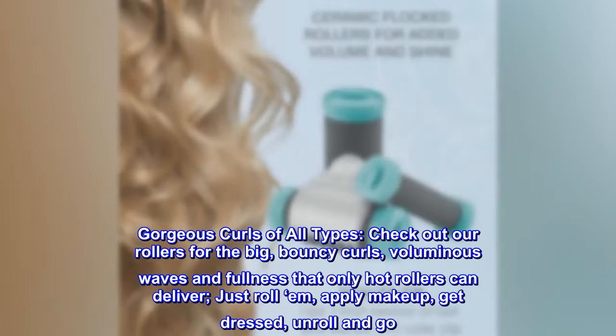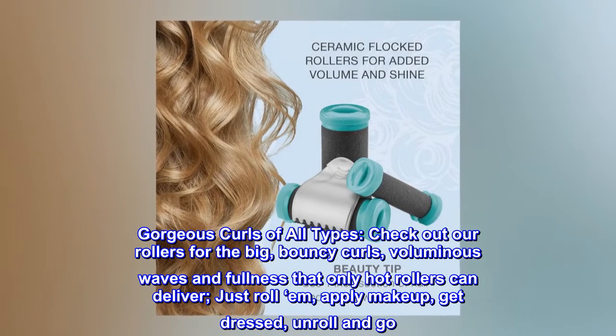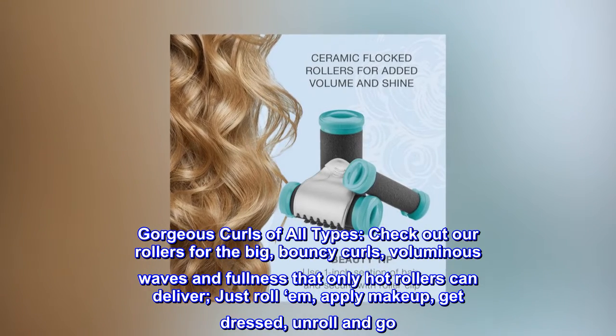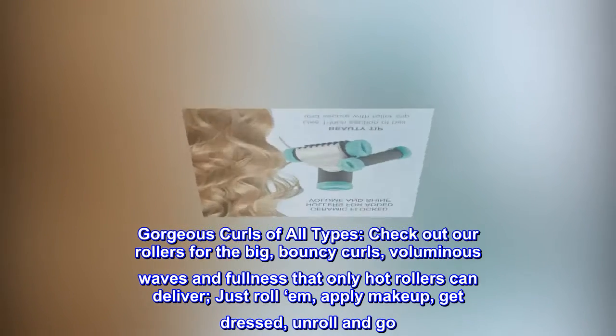Gorgeous curls of all types. Check out our rollers for the big, bouncy curls, voluminous waves and fullness that only hot rollers can deliver. Just roll them, apply makeup, get dressed, unroll and go.